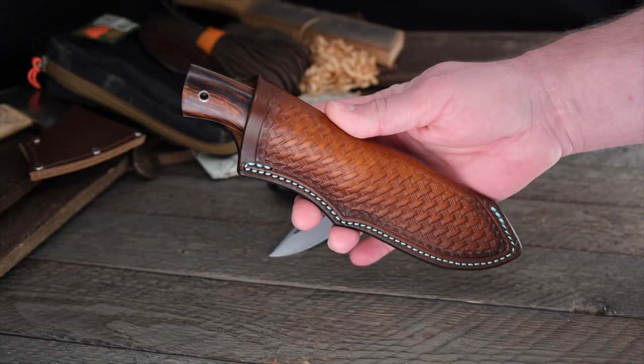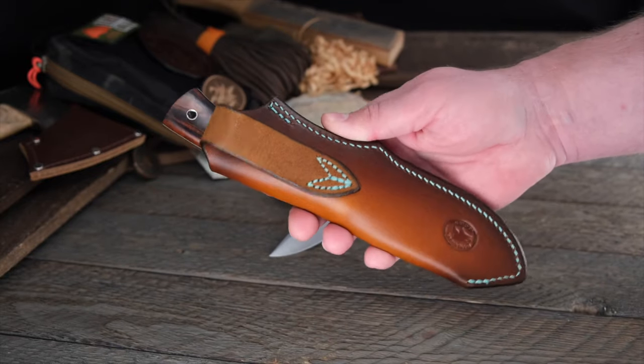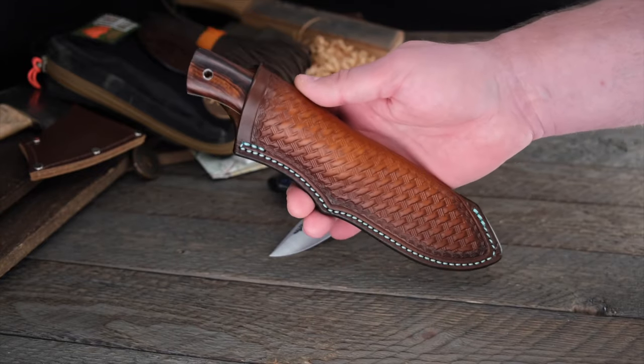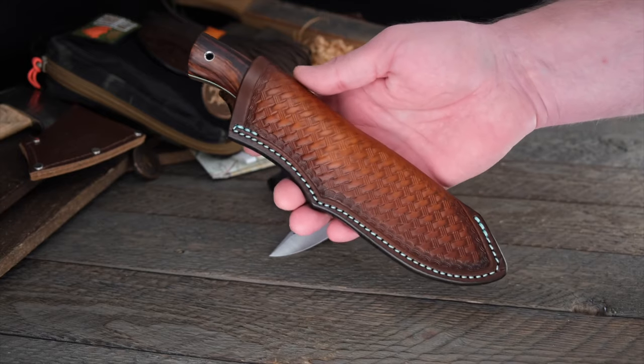Anything from Warlander Enterprises is top-notch stuff. Look at the color of that leather — absolutely beautifully finished. Amy from Warlander Enterprises, knocking it out of the park as usual.